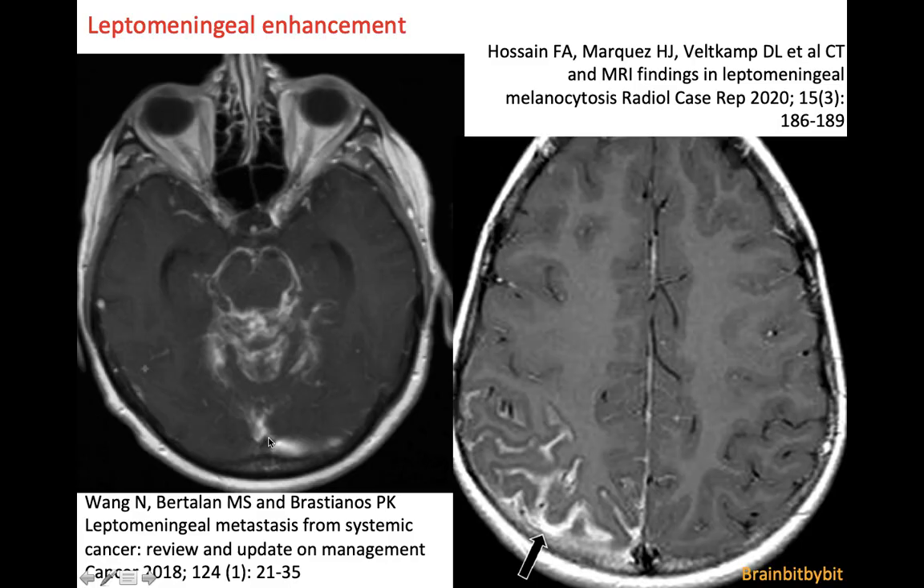In leptomeningeal enhancement there is enhancement of the inner part of the arachnoid and the pia, so leptomeningeal enhancement follows the surface of the brain. In this case of leptomeningeal metastasis you can see the enhancement between the cerebellar foliae, where there is relatively a lot of meningeal covering and a lot of brain surface.